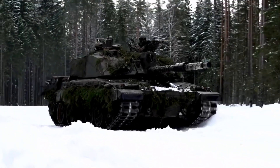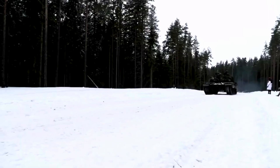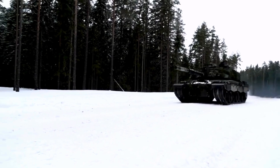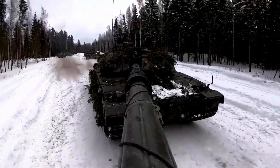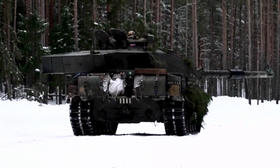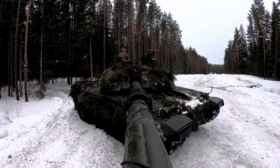Currently, a squadron of Challenger 2 tanks is deployed in Estonia, where they have a leading role in NATO's enhanced forward presence in the Baltic states. This deployment seeks to enhance Euro-Atlantic security, reassure allies, and deter adversaries.